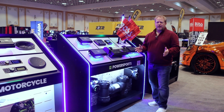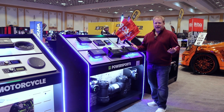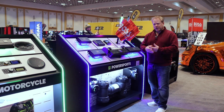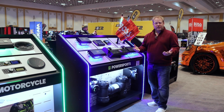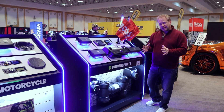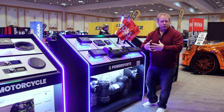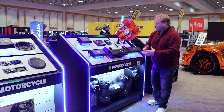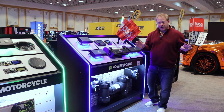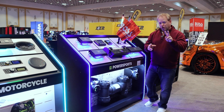The biggest challenge for any manufacturer is how to create a show display at a trade show in a very effective way. Boss Audio called us with a vision — they wanted an island design that can be independent or brought together to create a full walk-around island. They gave us the challenge of fitting all five displays we built for them into two crates.